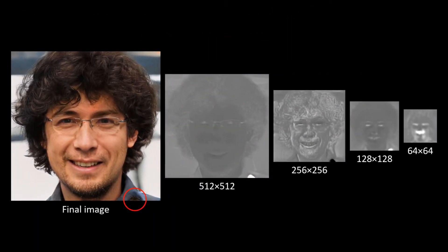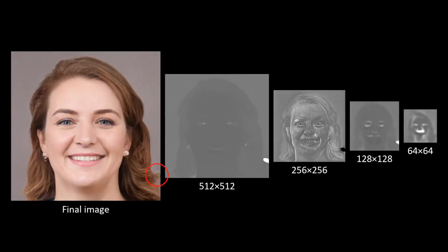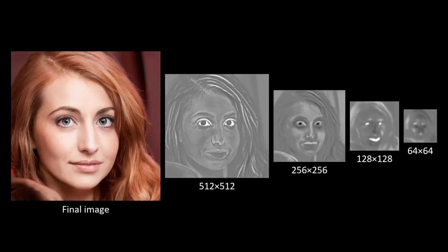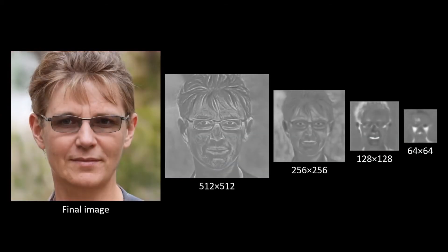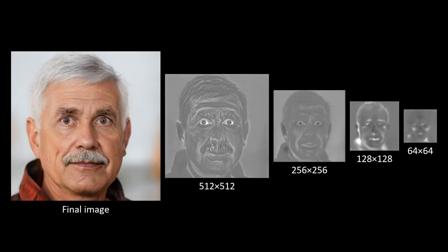First, we find that the widely known water droplet artifacts are caused by the generator cheating and sneaking information past the destructive AdaIN operation. This is rectified by a weight demodulation technique that achieves the same effect on average without hard normalization.